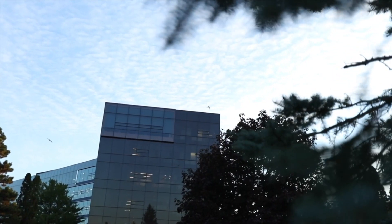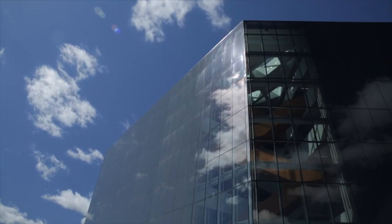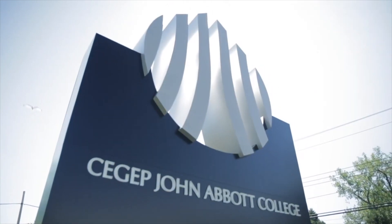Hi, welcome to John Abbott College. Right by Lake Saint Louis, our campus is one of the most beautiful in Quebec.